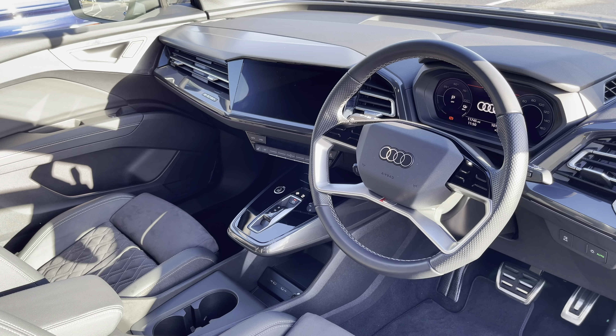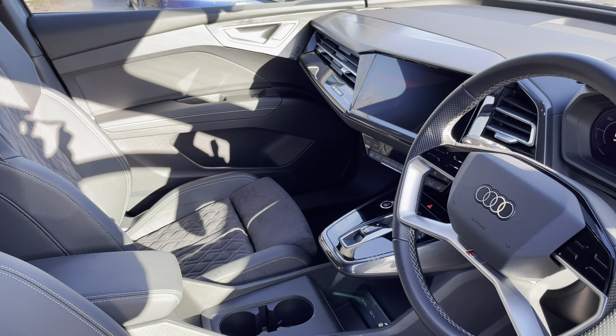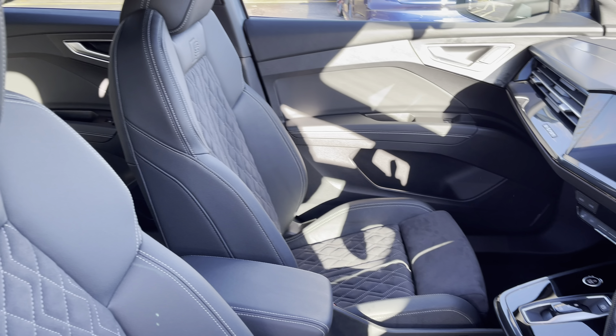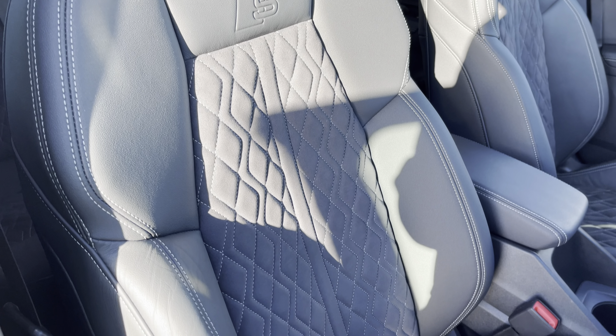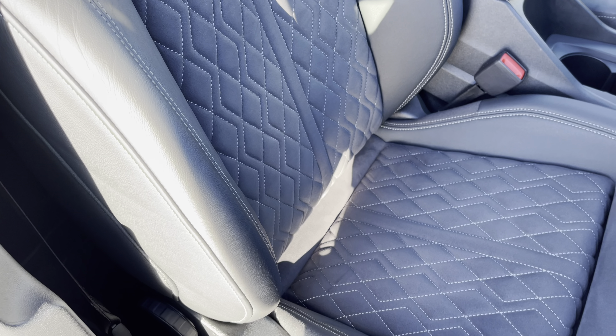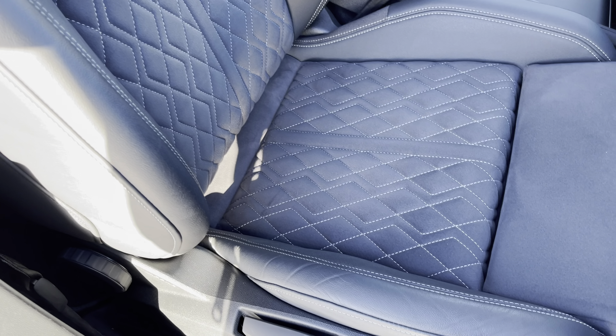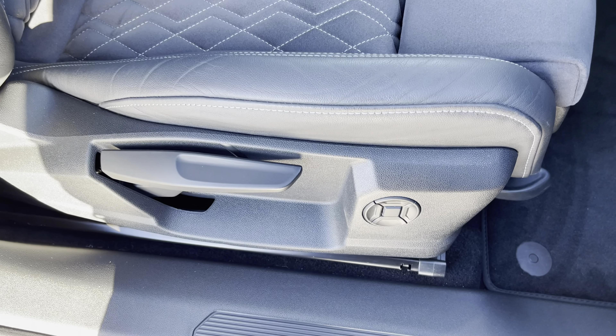In the front you'll find a three spoke leather multifunction steering wheel and the optional matte brushed aluminium inlays, while there's leather and Alcantara upholstered front sports seats which are not only plush but also really comfortable and supportive, especially on long journeys. They are manually adjustable and include four-way electric lumbar support.